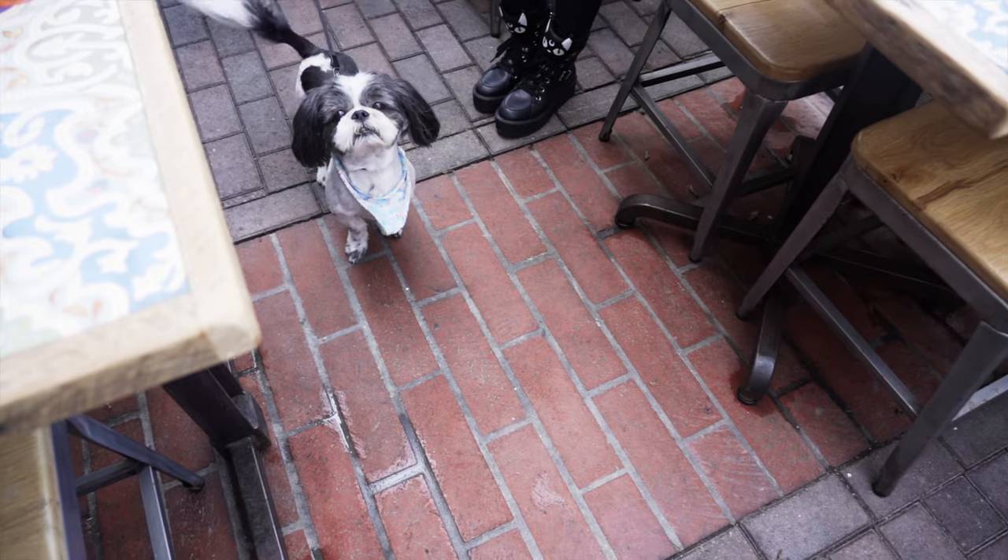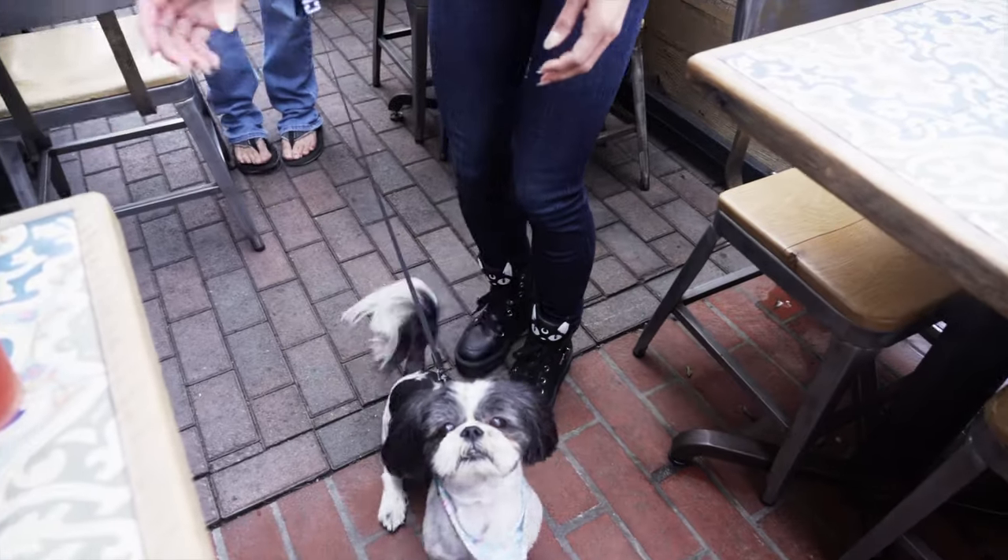Thank you guys so much for having us. Yes, we're so excited! Definitely come check us out. We're in Newport Beach, right into the peninsula — great location. We'll be waiting for you. Cheers! And don't discriminate — other dogs other than Chihuahuas are allowed as well.